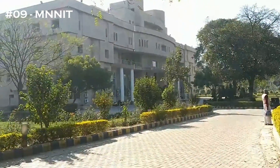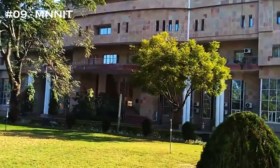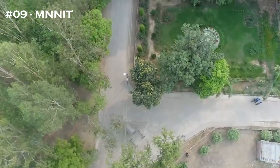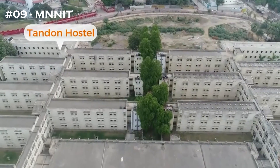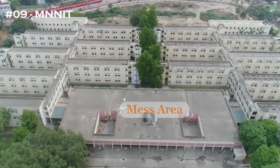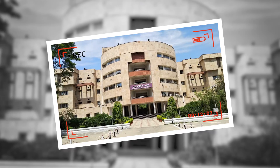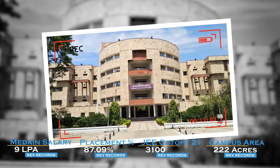The 9th college in the list is MNNIT Allahabad. The NIRF ranking is 47. The JEE cutoff stands at 3,100. The median salary is 9 LPA. The placement percentage is also very good at 87.09%, and the campus area is pretty massive at 222 acres.